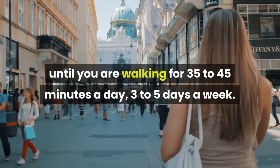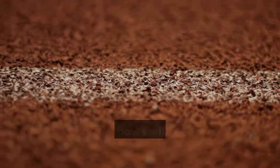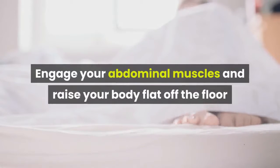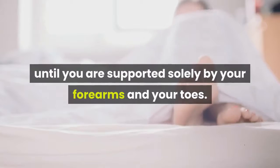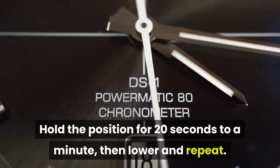Gradually increase the time and distance of your walks until you are walking for 35 to 45 minutes a day, 3 to 5 days a week. Number 3: Strengthen your core with planks. Start by lying on your stomach propped up on your elbows with your forearms flat on the floor. Engage your abdominal muscles and raise your body flat off the floor until you are supported solely by your forearms and your toes. Hold the position for 20 seconds to a minute, then lower and repeat.